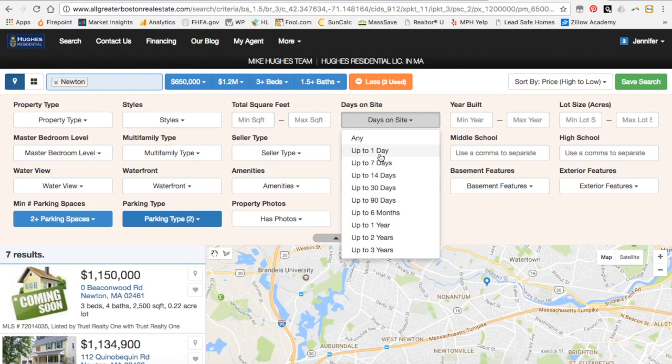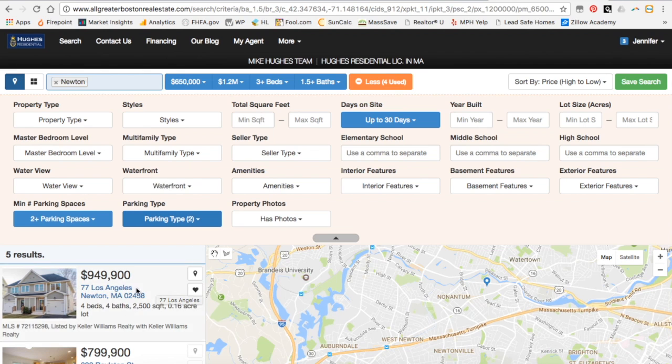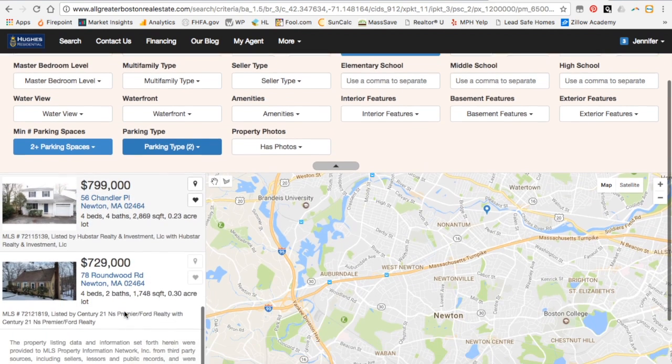Let's look for anything that is up to 30 days old on the market. Older properties might have something wrong with them — I only want the new stuff. So as we search through, we can see some of these other listings available.